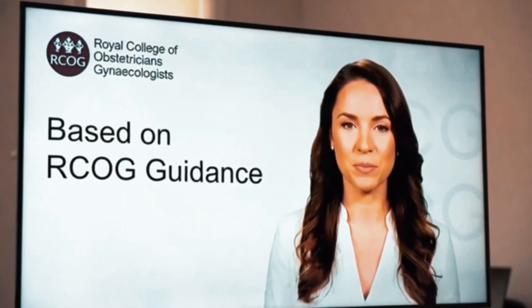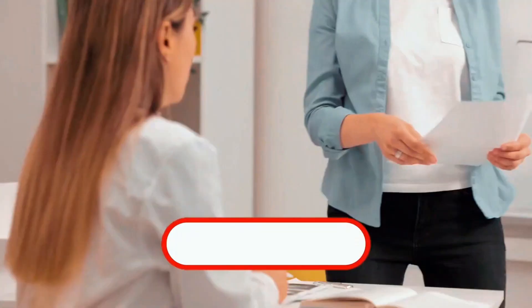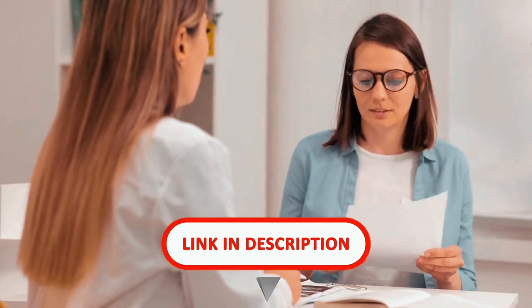Everything in this video is based on official NHS, Royal College of Obstetricians and Gynecologists, and NICE guidance, and I've linked all sources in the description below.